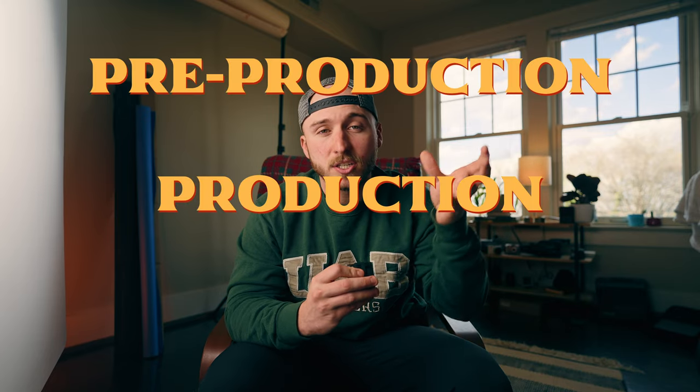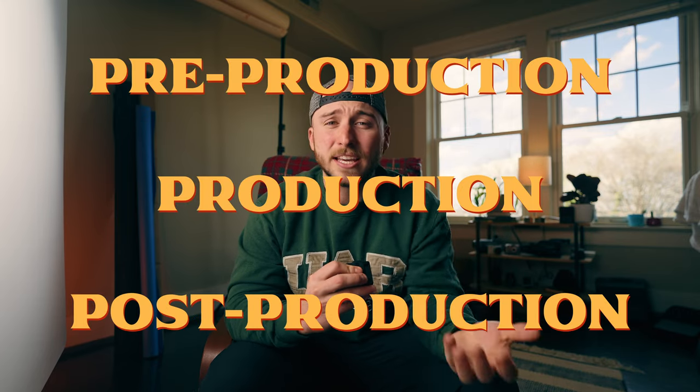This was actually a spec piece that some friends and I got together and made for a local bakery called Last Call Baking. I'm going to break this video down by pre-production, production, and post-production, just to keep it concise and hopefully give you some value on how we came together and made this happen in general, and also without a budget because it was a spec piece.